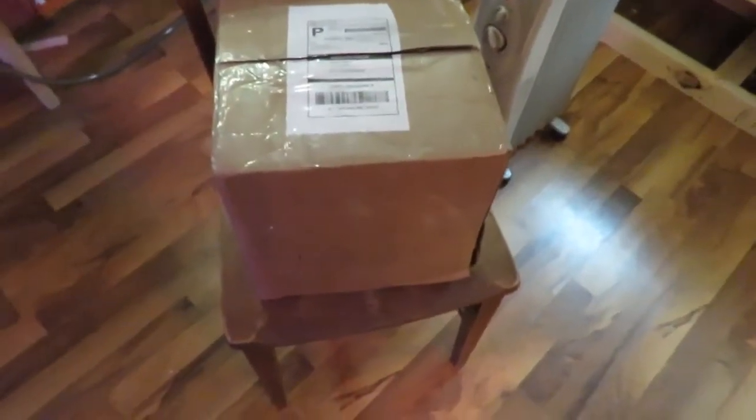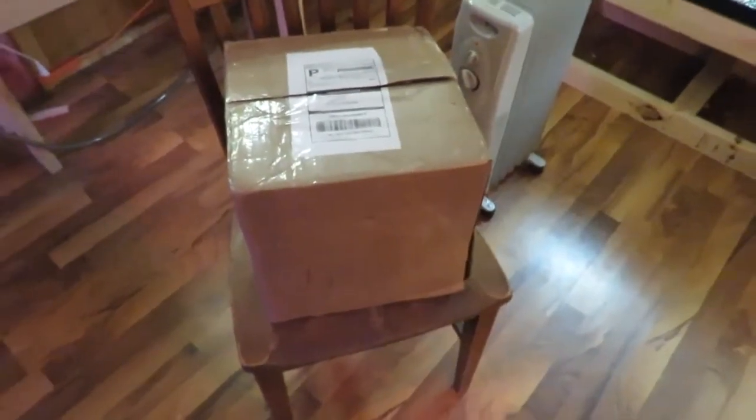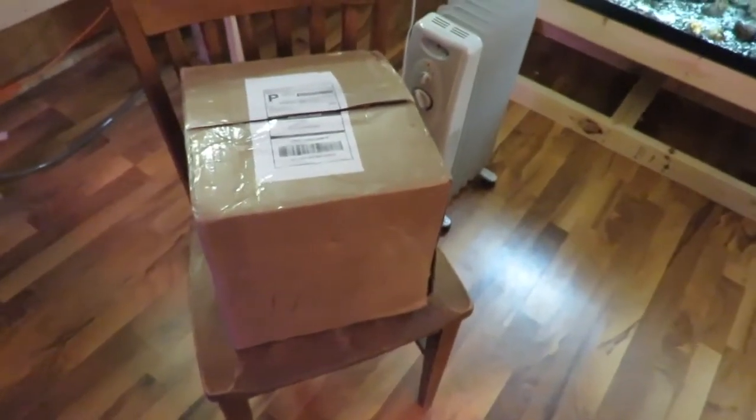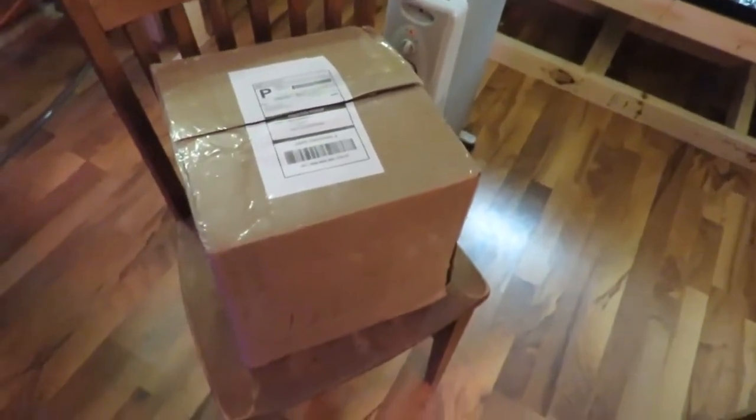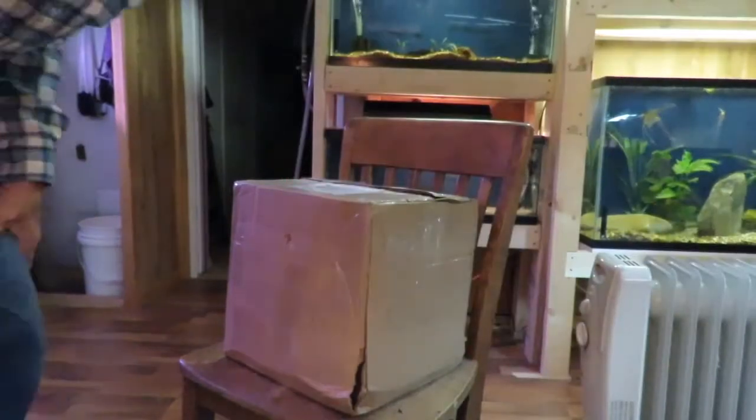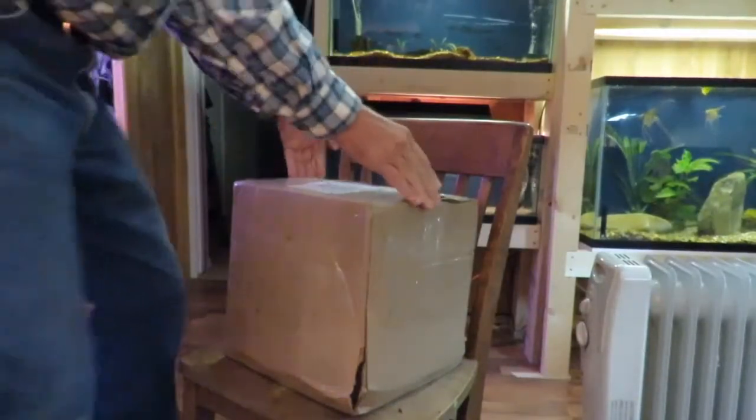I have a fish unboxing today — I got these on Aquabid. The problem is I'm in the middle of nowhere; these things left on Monday and it's now Thursday. It always takes an extra day to get here since I'm so far away from anything. The box doesn't have damage on it, but this side is wet. I'm really hoping that everything is still alive and doing well — it is surprising how tough some fish are.